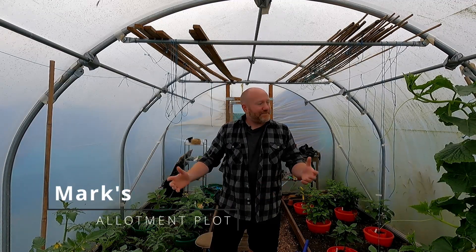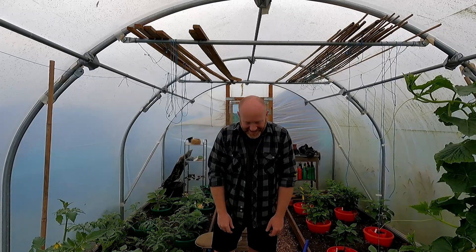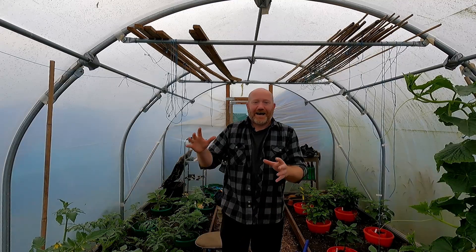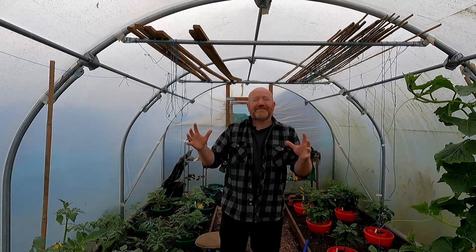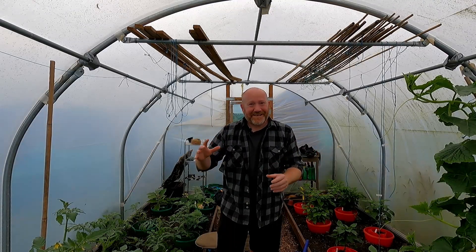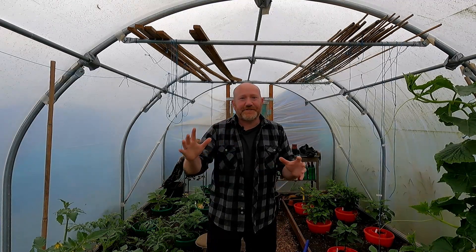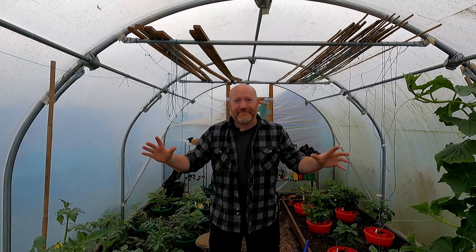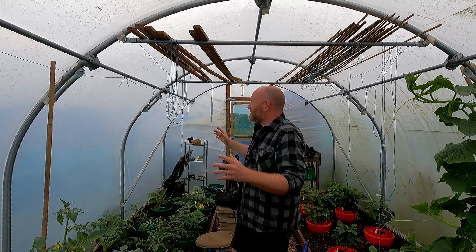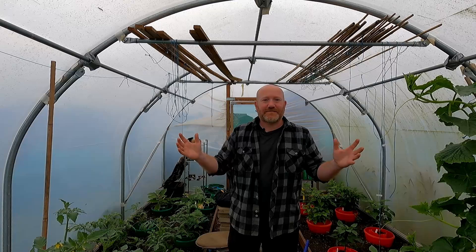Hello folks, hope you're all doing well. I am up at the plot here on Sunday morning and I'm absolutely knackered. I've been down London for work the last three or four days last week and I thought it was hot here in Scotland. Down there it was even hotter. It was awful.